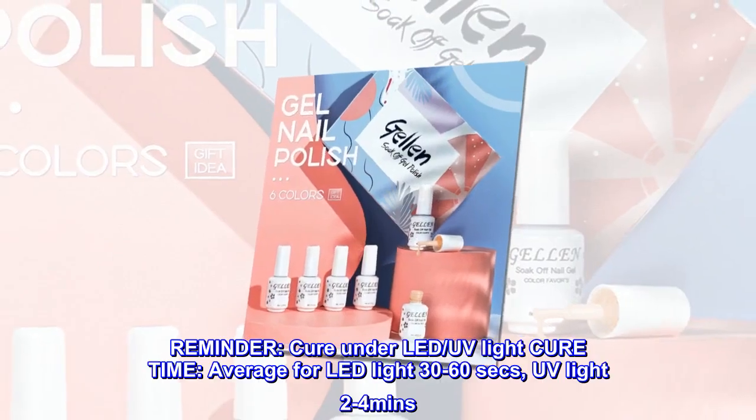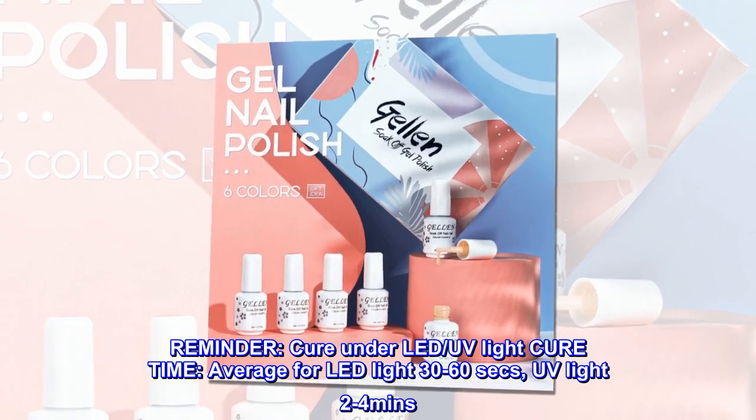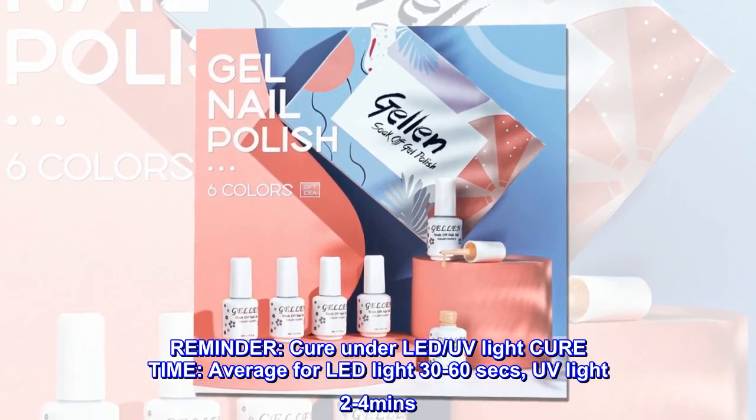Reminder: Cure under LED or UV light. Average cure time for LED light is 30 to 60 seconds; UV light is 2 to 4 minutes.